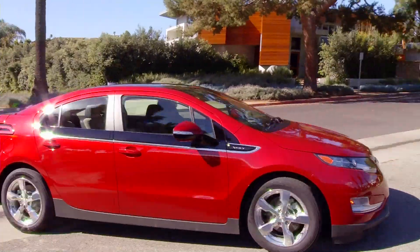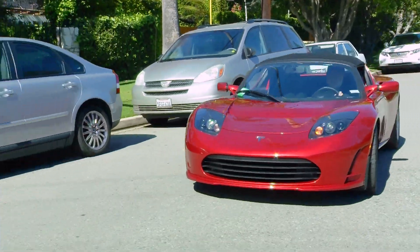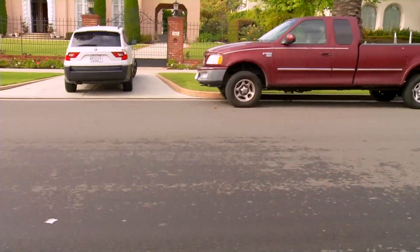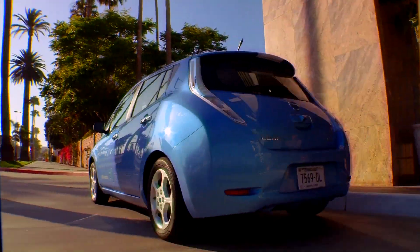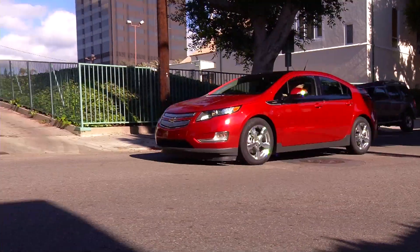Wouldn't it be pretty cool to do all of your daily driving without ever having to fill up at a gas station? Well, that's becoming a reality for people who drive electric vehicles, sometimes called EVs. EVs are gaining popularity, and with good reason. They're convenient. They're sleek and quiet. They keep our air clean.